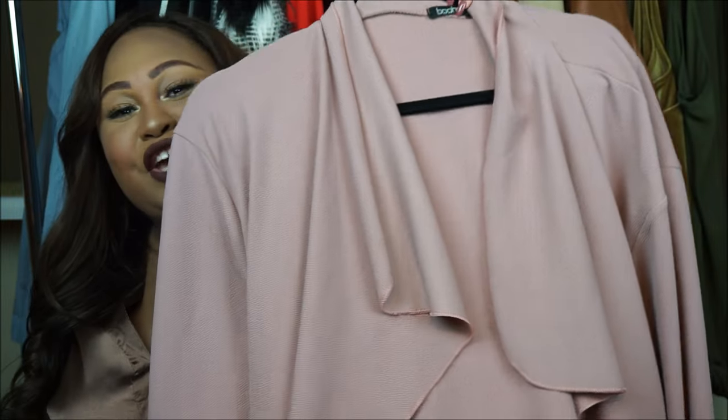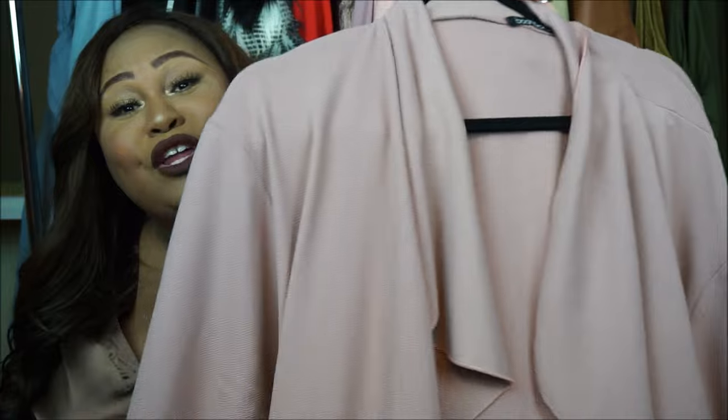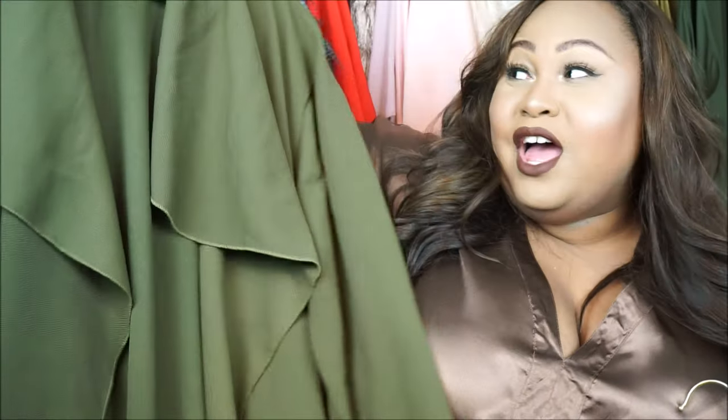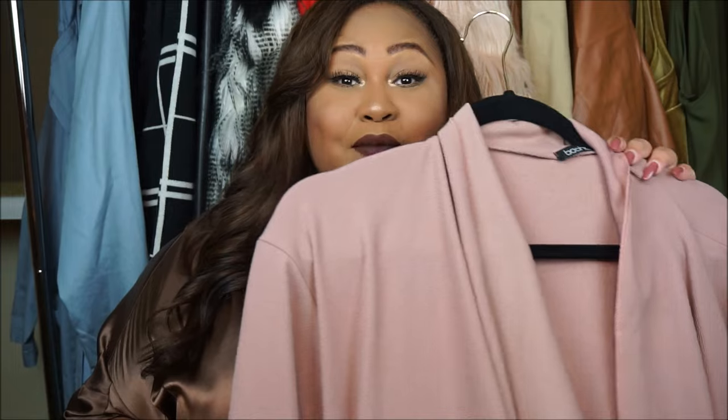This first trench coat is a really pretty mauve color. I really love this trench coat. It's very cute, and not only did I get it in mauve but I also got it in an olive color. I love these coats — they are very, very on trend right now. You see a lot of celebrities wearing these types of trench coats.